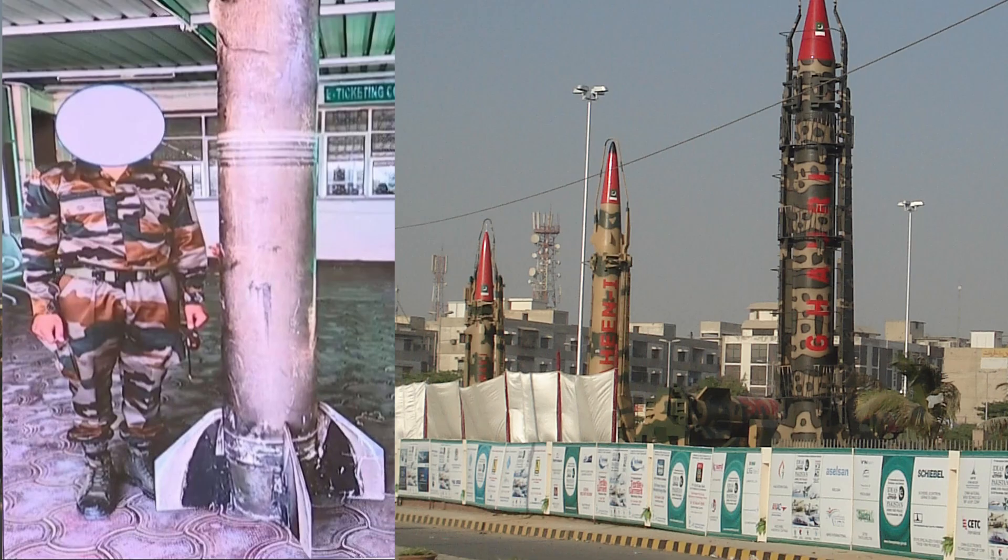During the 2025 crisis phase, some commentary floated extended reach trial claims into the mid-hundreds of kilometers. Those assertions existed in public discourse but have never displaced the long-standing technical references that place Abdali squarely in classic SRBM range brackets. Its intended effect is straightforward: rapid runway cratering, suppression of flight operations, disruption of fuel and munitions logistics, and shock messaging under nuclear shadow without crossing strategic thresholds.